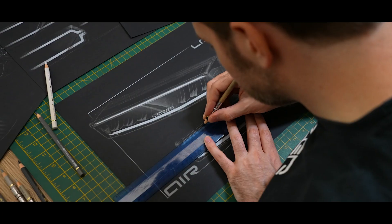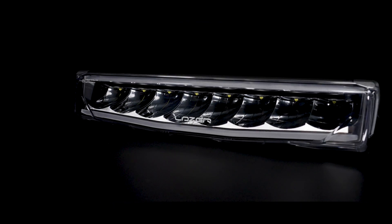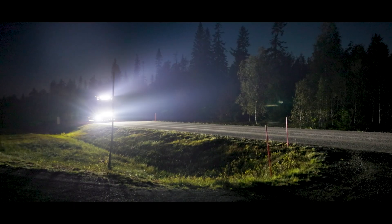Designed, engineered and manufactured in the UK, AIR offers three variants: AIR 55, AIR 90 and AIR 130 Elite, each meticulously crafted to deliver performance and style for the heavy truck and commercial vehicle market.